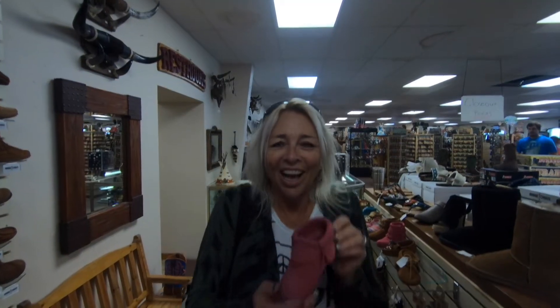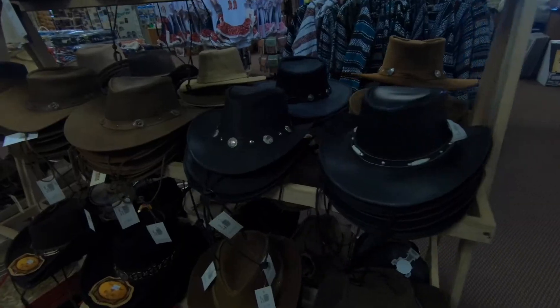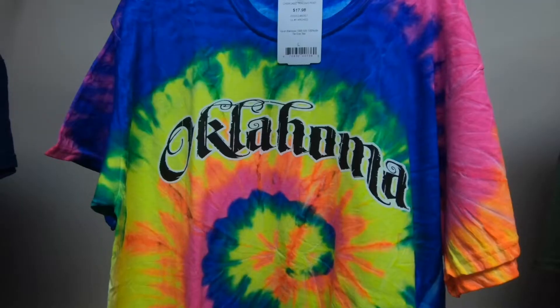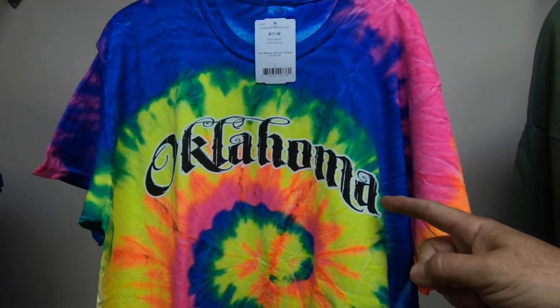What are you going to buy? I'm going to get these for Baby Vee. They're so cute. Hey Lionel, I found a goat walking stick. What do you think? Should I get it?